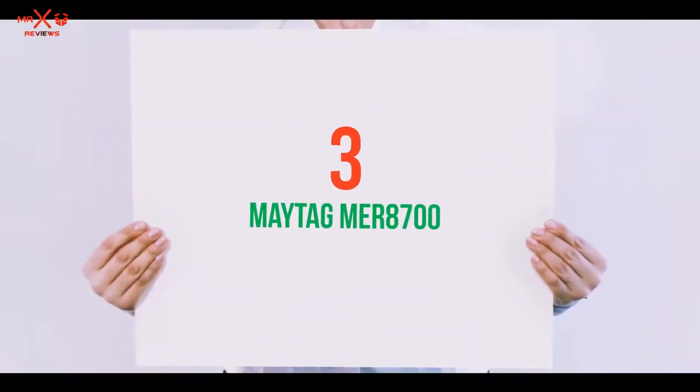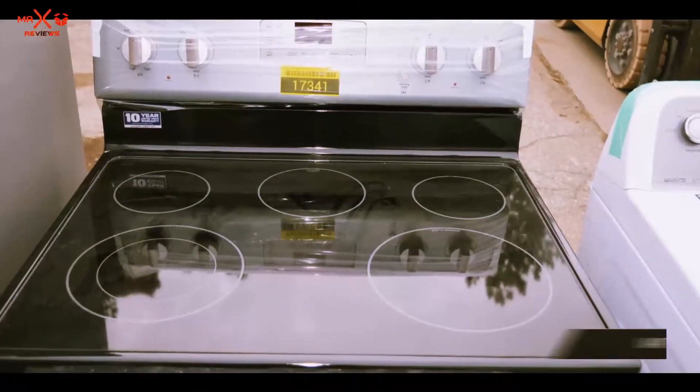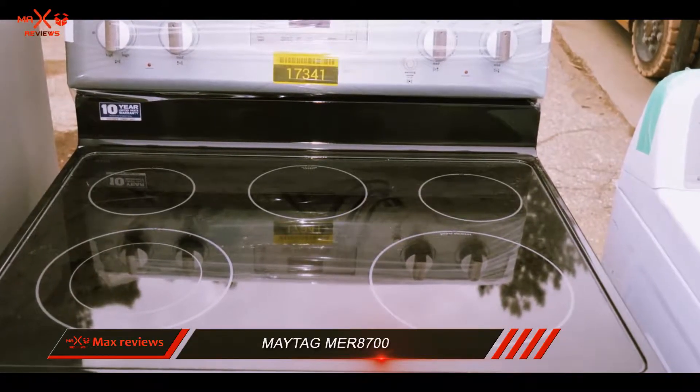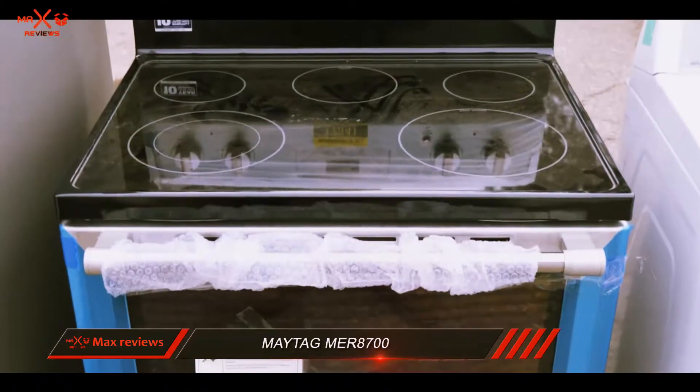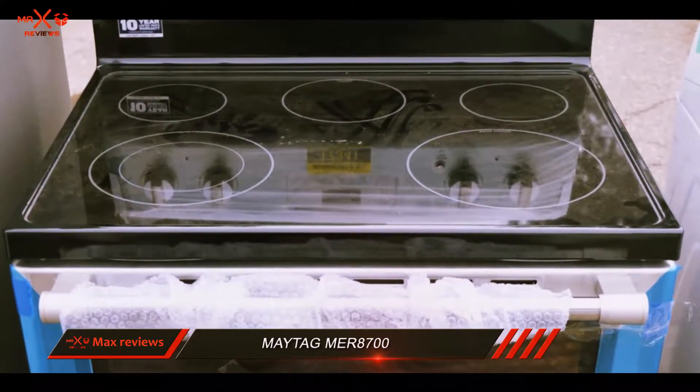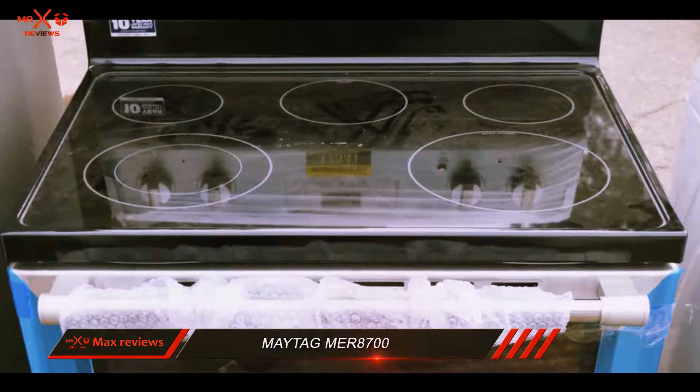Starting at number 3: the Maytag MER 8700. The Maytag MER 8700 is a top pick for many large families. Its huge oven and powerful baking and broiling elements make it a good electric range for frequent bakers.